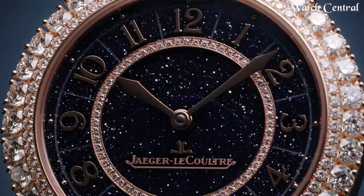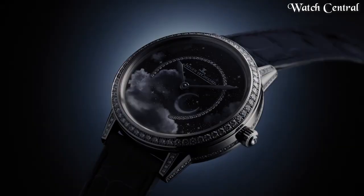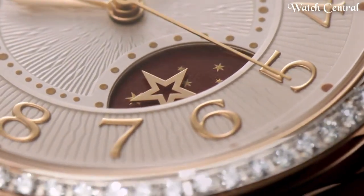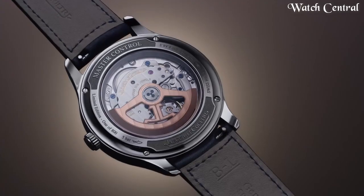Hello guys, in this video we're going to cover the best Jaeger-LeCoultre watches based on specifications. I've included all the links in the video description below. Please like, comment, and subscribe to our channel and press the bell icon to receive more amazing content like this.